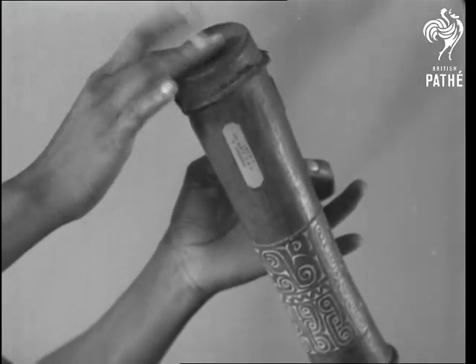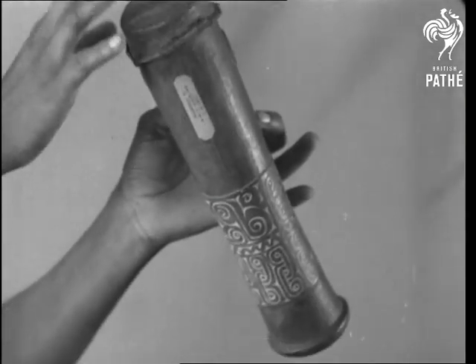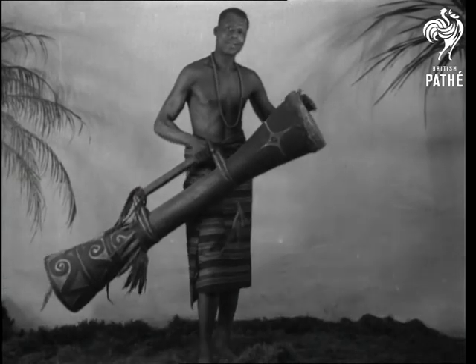That was a hand drum. This is a finger drum used by the women of New Guinea, but the men of New Guinea used this drum.